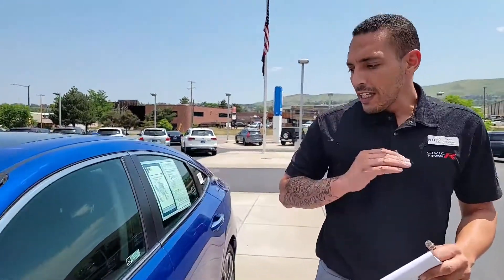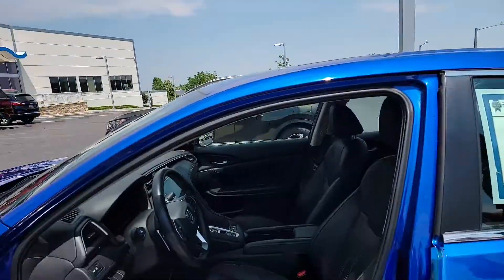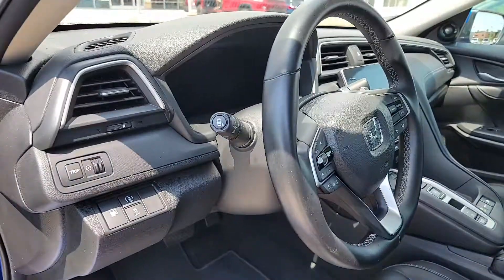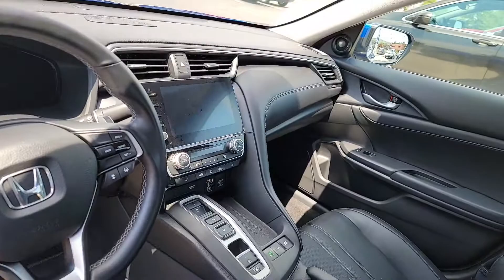Moving down here, you have a smart key for smart entry and remote start, which will turn on your heat and air conditioning to 70 degrees. If it's colder than 40 degrees, it's also going to turn on your heated seats. Look inside — you have Garmin navigation on that beautiful crisp 8-inch display with Apple CarPlay and Android Auto.